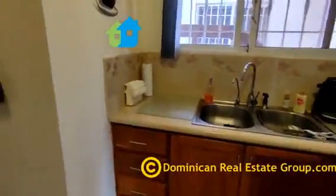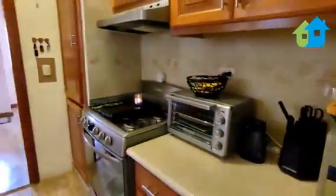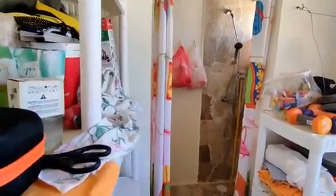You have the sink on this side, refrigerator, microwave, toaster oven, the stove. You have your washer and dryer here, a storage area. It doesn't get better than this. Even a bathroom.